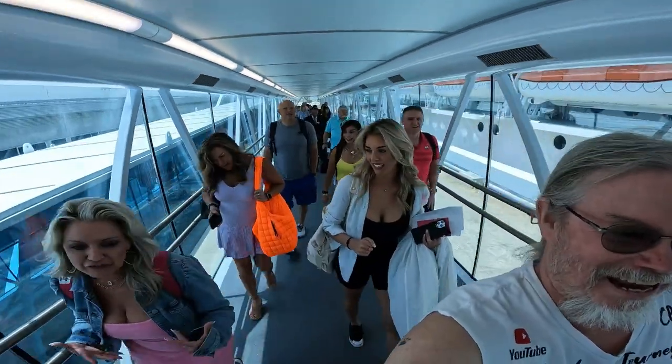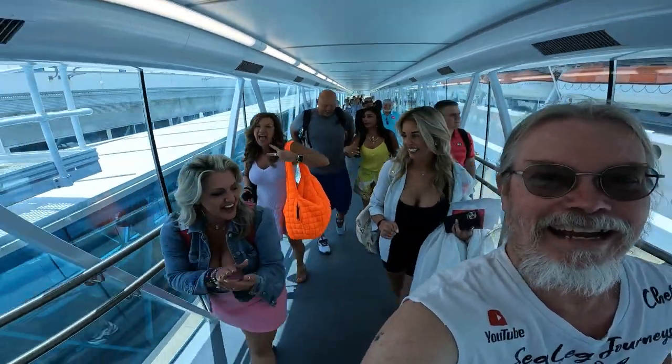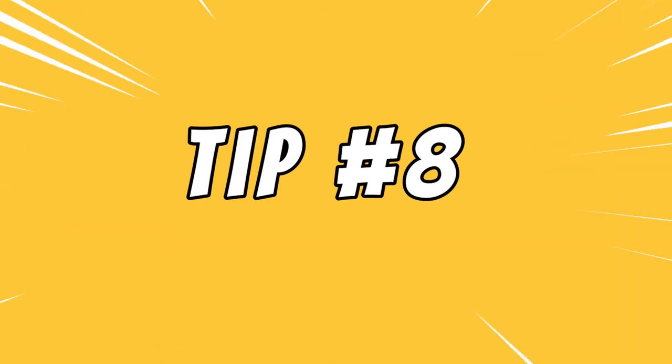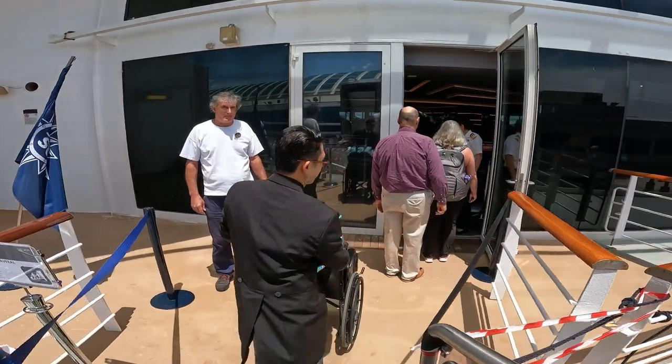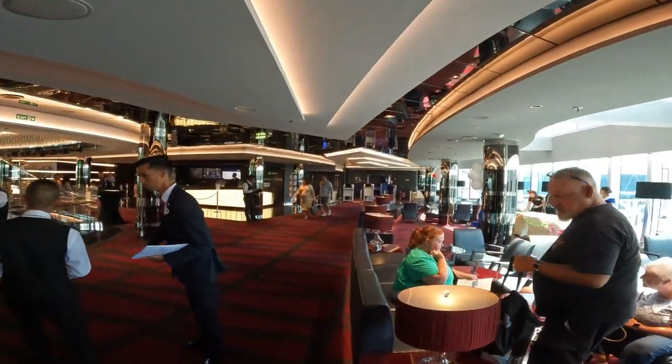You know what? It's a beautiful day. We've got a good group of people. We're about to have some fun — let's do it! Tip number eight: as you are boarding the ship, you'll come to a security desk. There is no video recording at that point until you pass the security desk, then you can start recording again.